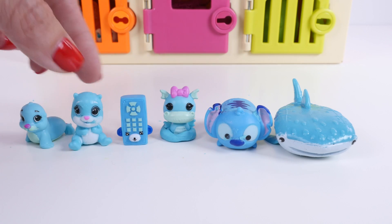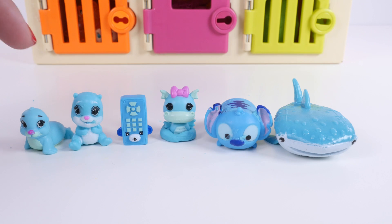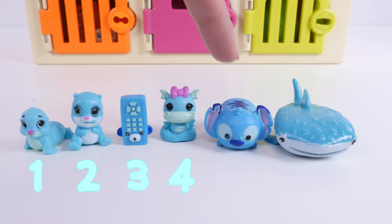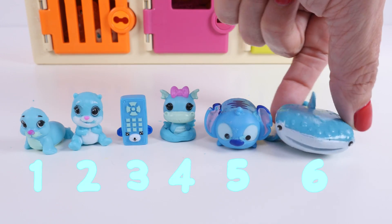There were a lot of little toys there. One, two, three, four, five, six. Six blue toys.